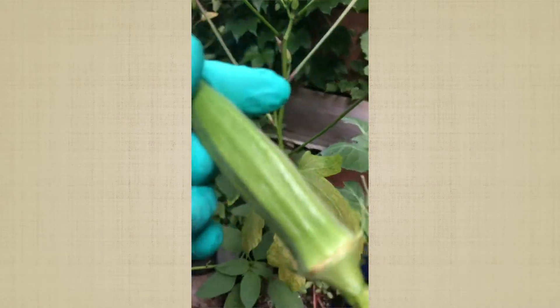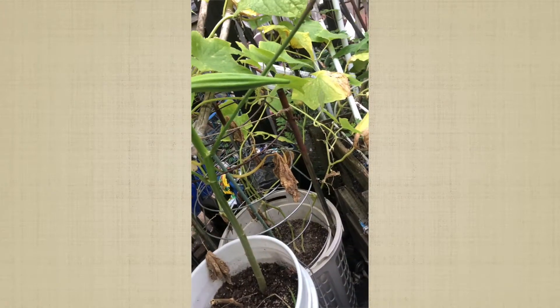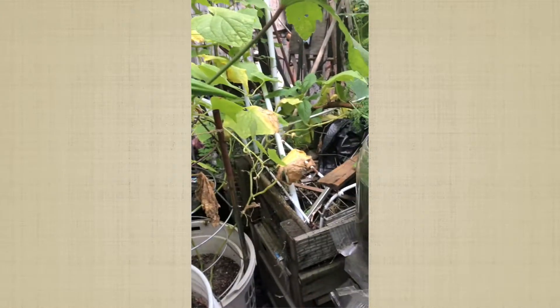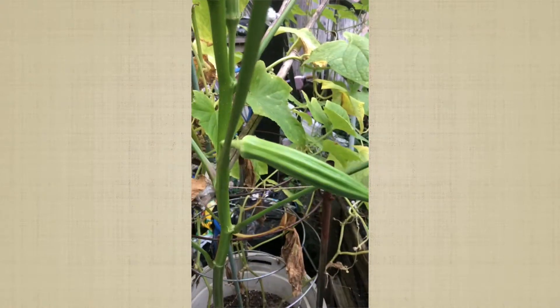I'm going to get some of these things done because it's getting cloudier and looks like it's going to rain. I need to just get a couple things done. My phone just came on low battery mode — I thought I charged it this morning. So let me just get a couple things and get inside, because it's starting to get cloudy and it's supposed to rain.